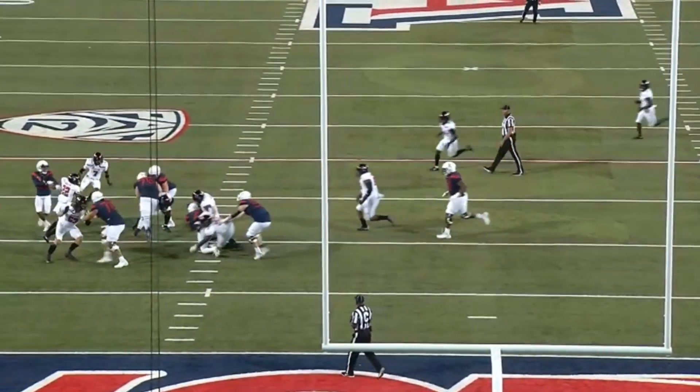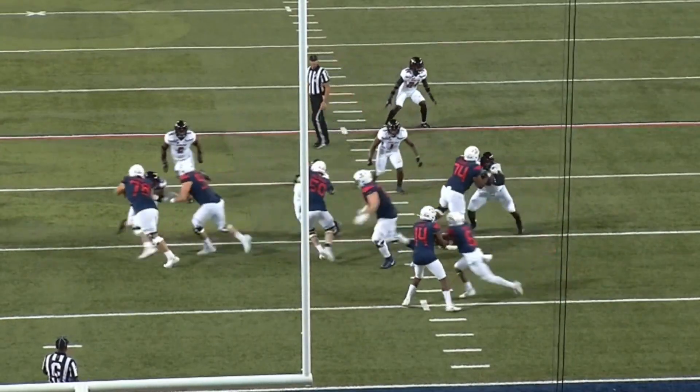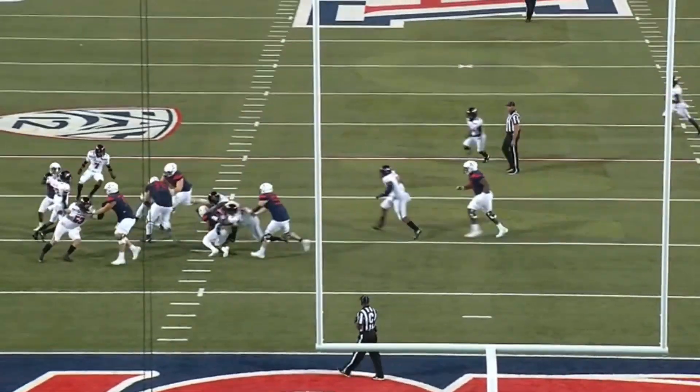So that when he does commit to the running back, he's making a tackle for loss. You want a guy that can stack the middle but also has the athleticism to run sideline to sideline and make tackles for loss on runs that are away from him.